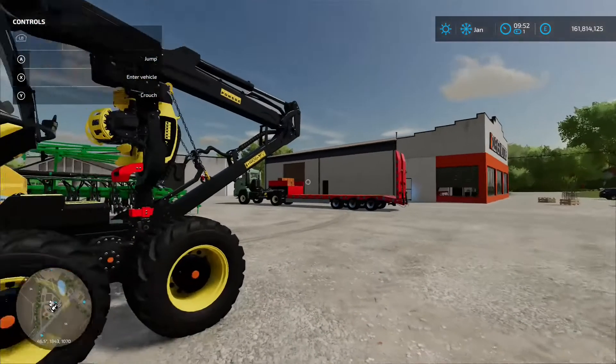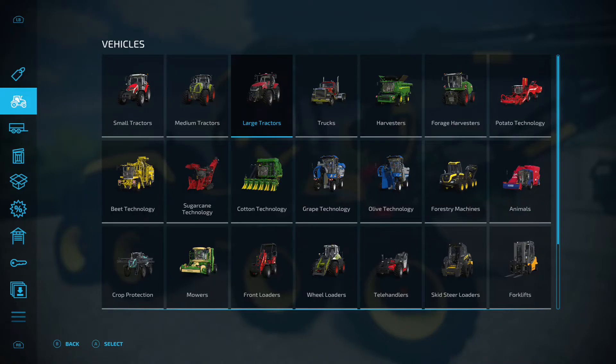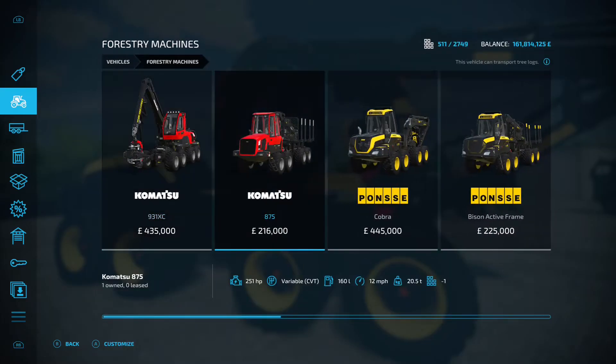Next up we've got the Ponsse Scorpion King — we've had this in FS19 before so everyone should be well aware of what it is and what it does. It's a tree harvester by HR Forst and Farsugbol — I apologize if I completely hashed up the pronunciation. It's 33.46 megabytes on the download and as you can imagine it's going to be under forestry equipment.